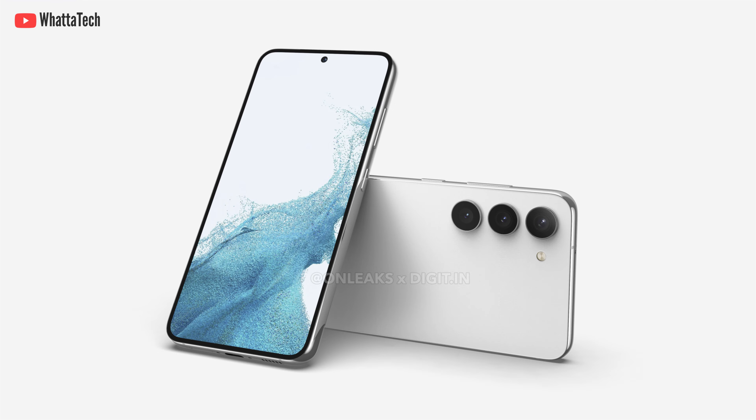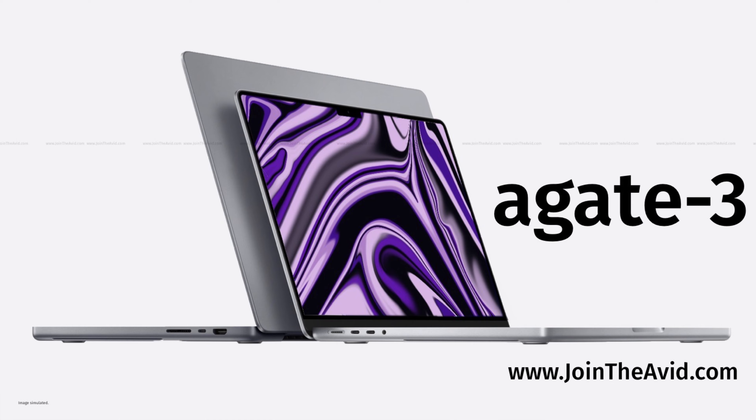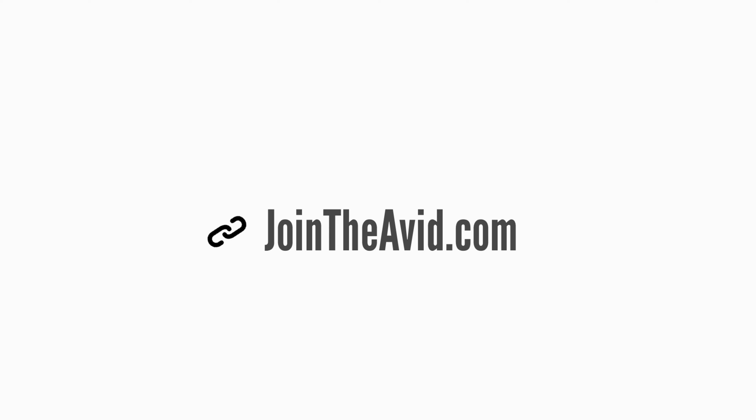Subscribe to the channel for future updates and let me know your thoughts in the comments. Also, here's something important — the Agate Series 3 wallpaper pack is the best I've ever created. It has 18 super high-resolution 8K wallpapers custom made for tablets, laptops, and smartphones. Visit the link in the description or my website jointheavid.com for wallpapers, tech news, and more.